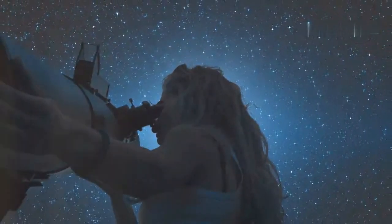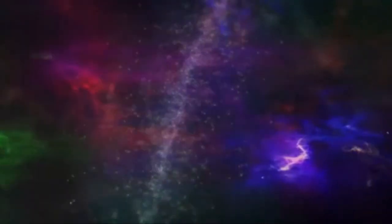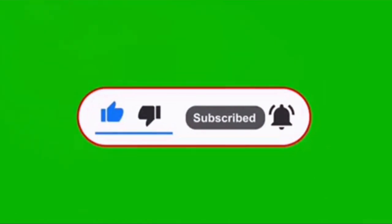Next time you're stargazing, remember — you're not just looking at pretty lights, you're peeking into the secrets of the universe. Alright, that's it for today. If you enjoyed this cosmic journey, smash that like button, and don't forget to subscribe for more stellar content. Keep looking up and stay curious. Thanks for watching.